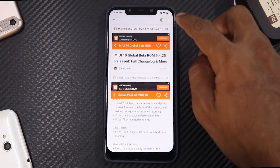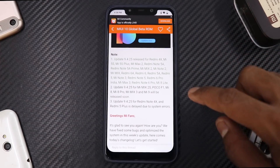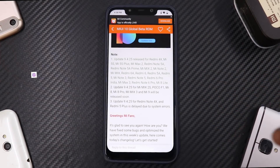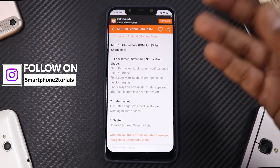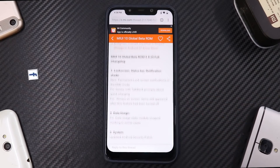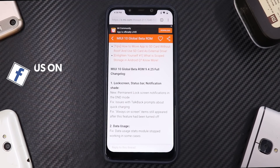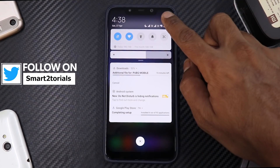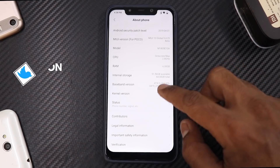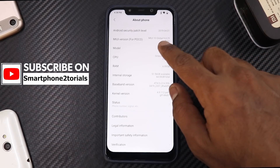Moving on to the changelog for the full release — it's available for many devices, though the update for Note 4X and Redmi 5 Plus is delayed due to system errors. This is a beta so expect some bugs. To download, I'll leave a link in the description to help you download and install it through TWRP. Going to Settings, this is of course Android 9 Pie with security patches from April 1st — this is MIUI 10 global beta.